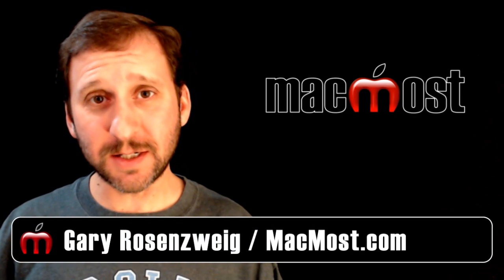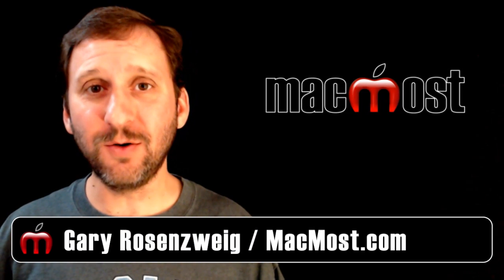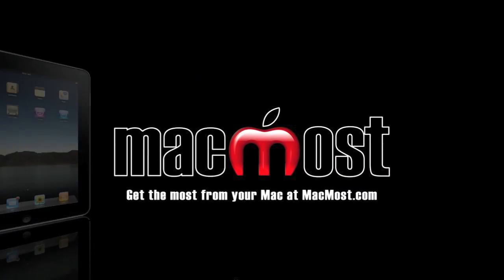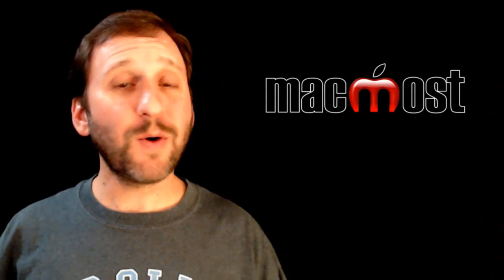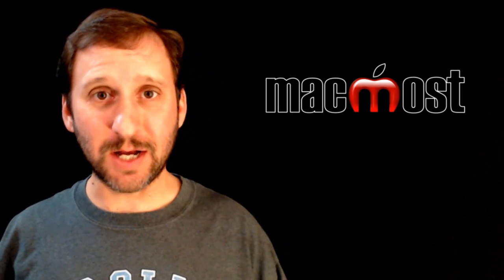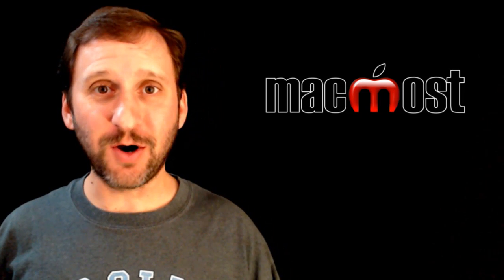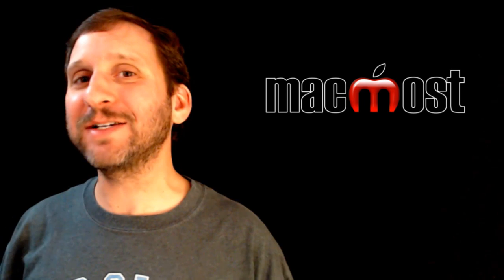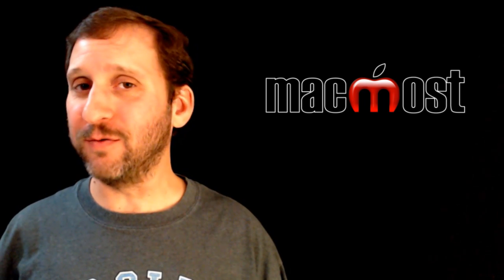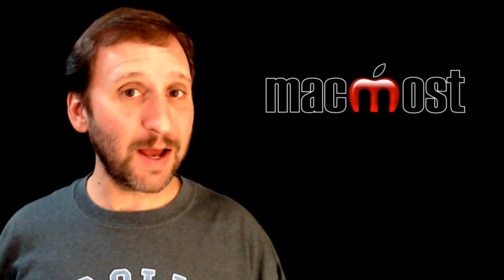Hi, this is Gary with MacMost Now. In today's episode let's take a look at the new iOS 6. iOS 6 is new today for the iPhone, the iPad, and the iPod Touch. A lot of the new things that you've heard are coming with the iPhone 5 are actually just new features for iOS 6, which means you can get them if you've got an iPhone 4 or 4S or an iPad.